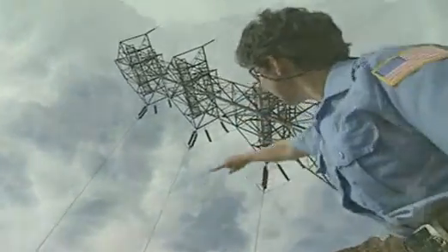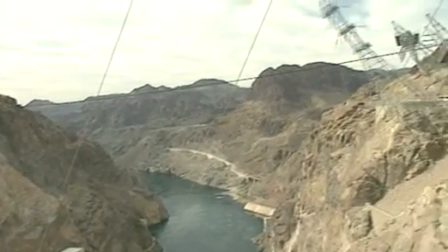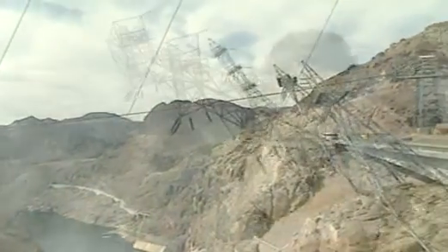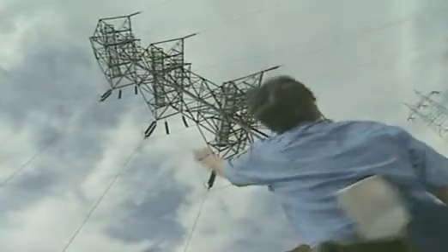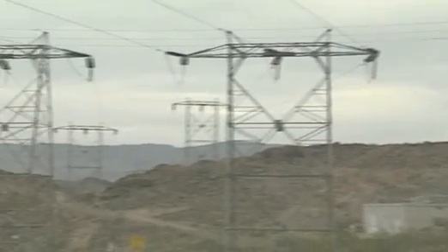The power travels through these high voltage lines to the towers. The reason the towers are at angles is so the wires don't touch the canyon wall. Tracing those wires, you can see they travel to Los Angeles, Phoenix, and Las Vegas.